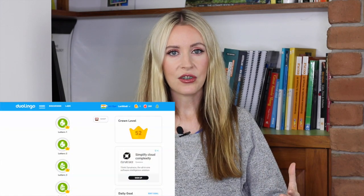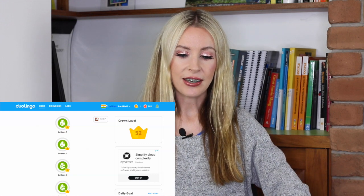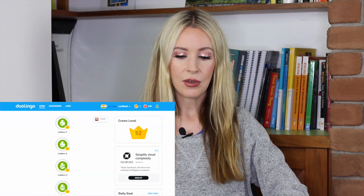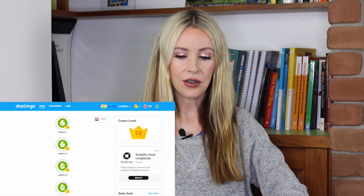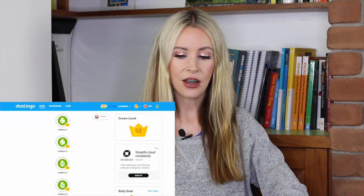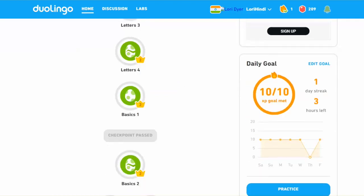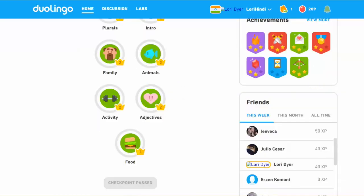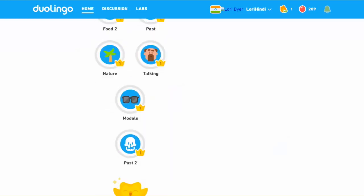First up, it makes sense to go to the most free and most well-known place, which is Duolingo. If we take a look now at the Duolingo Hindi, I have done a previous video on this but you can see where I'm up to now. If you want to connect with me on Duolingo you can search for Laurie Hindi or Laurie Dyer. I've done the entire tree once already and I have one crown and I'm just part way through going on my second crown.